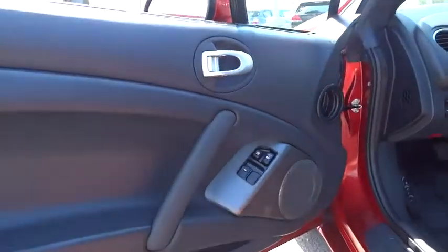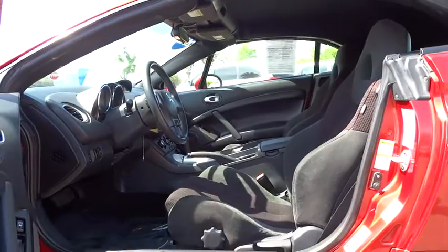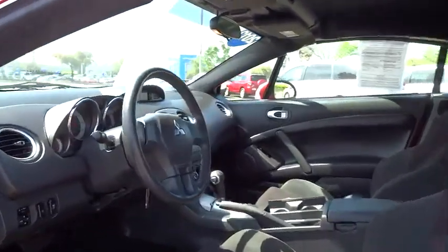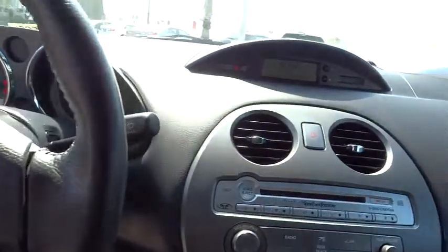Heated front seats, security system, power windows, intermittent wipers, tachometer, sport package, leather seats, Sirius satellite radio, front reading lamps, tilt steering wheel.